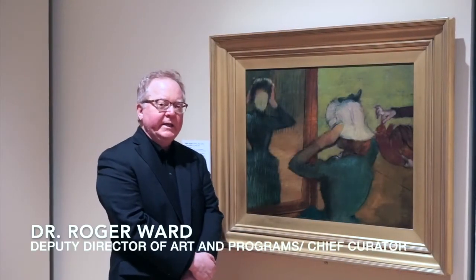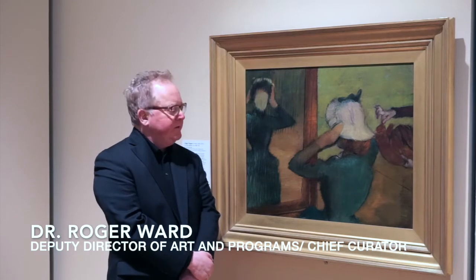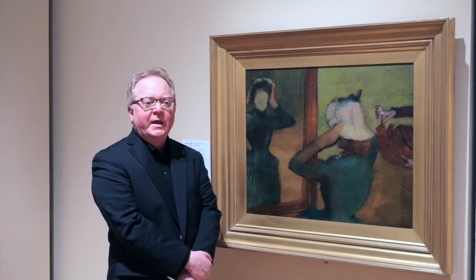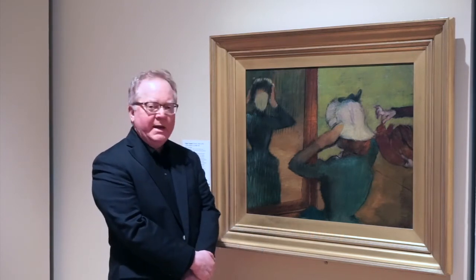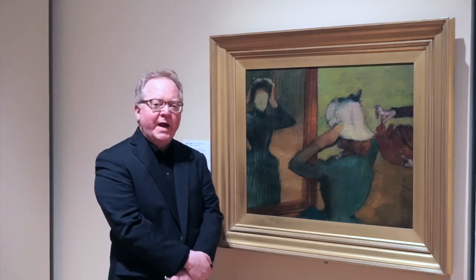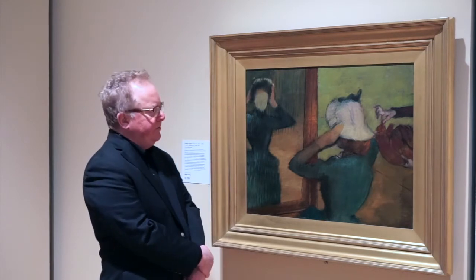In the first half of the 1880s, Edgar Degas did a very famous series of works that represent women at Les Modistes, or the milliner's shop, where women went to buy hats mostly, also gloves and other small items of accessories and clothing. But mainly in Degas's depictions you see them trying on hats — in other words, actively engaged in making a choice of which one they're going to purchase.